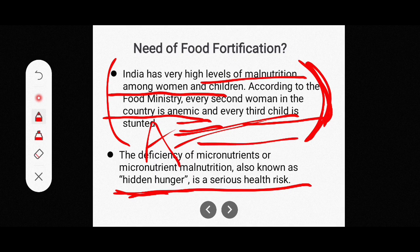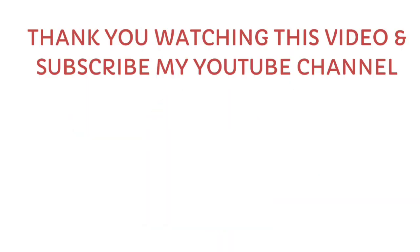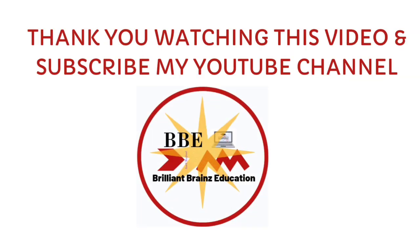Thank you very much for watching this video.